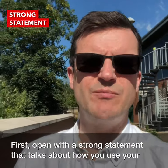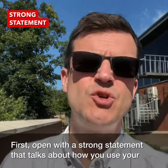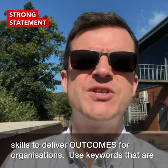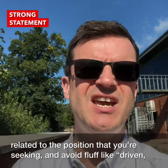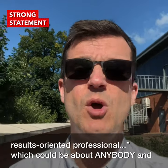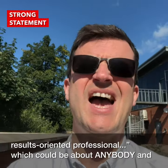First, open with a strong statement that talks about how you use your skills to deliver outcomes for organisations. Use keywords related to the position you're seeking, and avoid fluff like 'driven results-oriented professional', which could be about anybody and everybody.